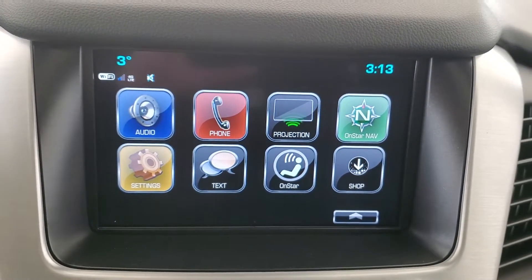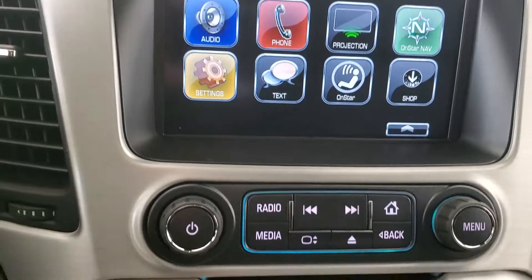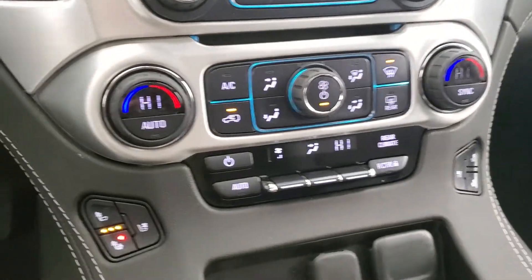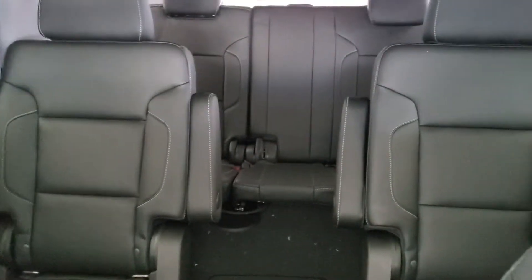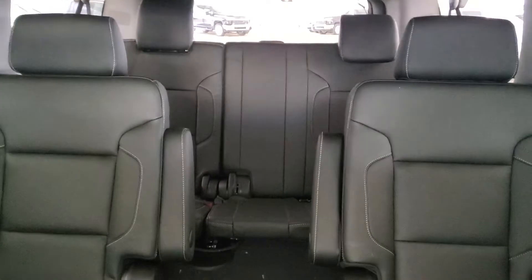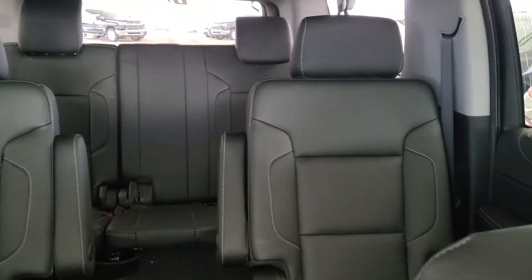Sirius XM, OnStar, navigation, backup camera, universal home remote, tri-zone climate control, AC, heated and cooled front seats, leather interior, power sliding sunroof, heated second row, rear climate control, power folding third row, and enough space to comfortably seat seven with room for storage.